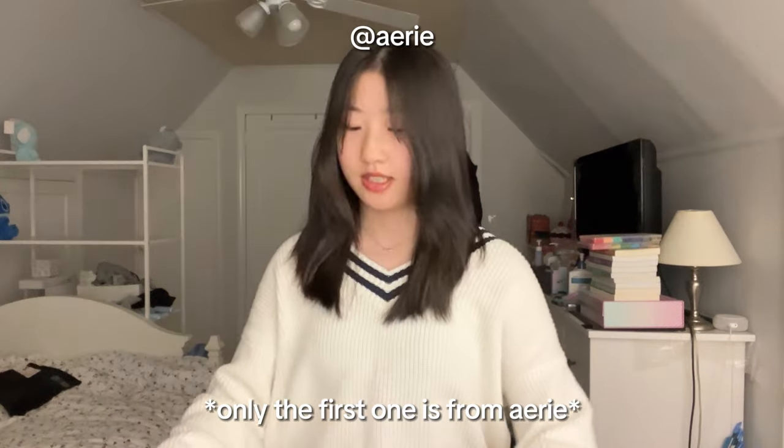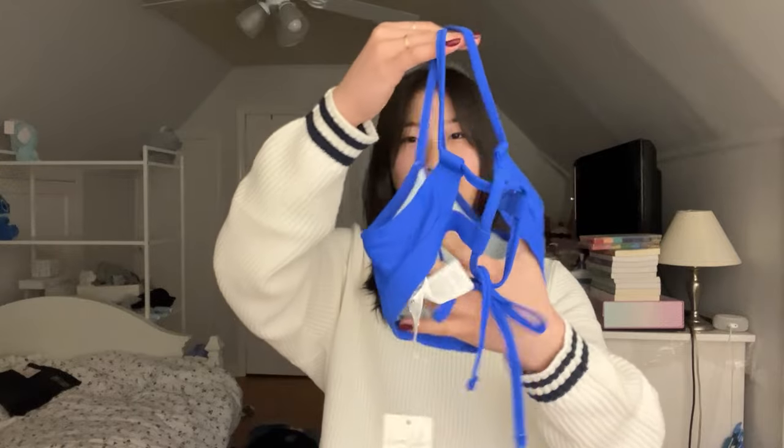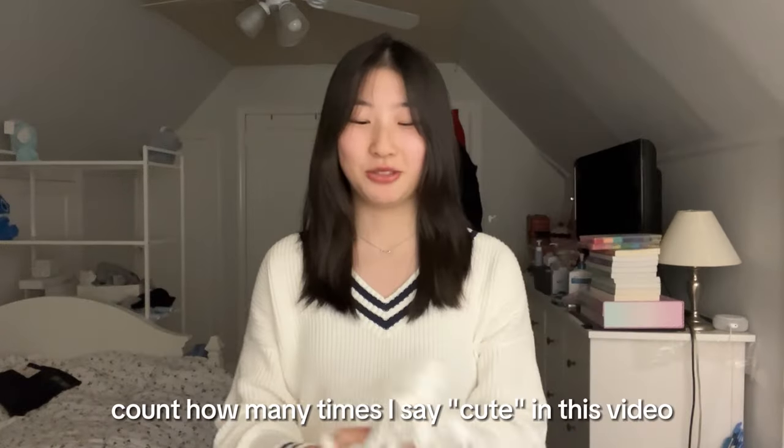The last category is swimsuits and these are all from Aerie. The first is just a top in blue — I really like the style. The next one is also blue, it's a top that comes with matching bottoms, and I love the back — it's crisscross and you can tie and adjust it. Then this last set is this white flowery one. The material is different from typical swimsuit material — it seems softer and fuzzy. The flowers are really cute and there's even a little heart detail in the middle. Here are the bottoms that go with it — super cute!